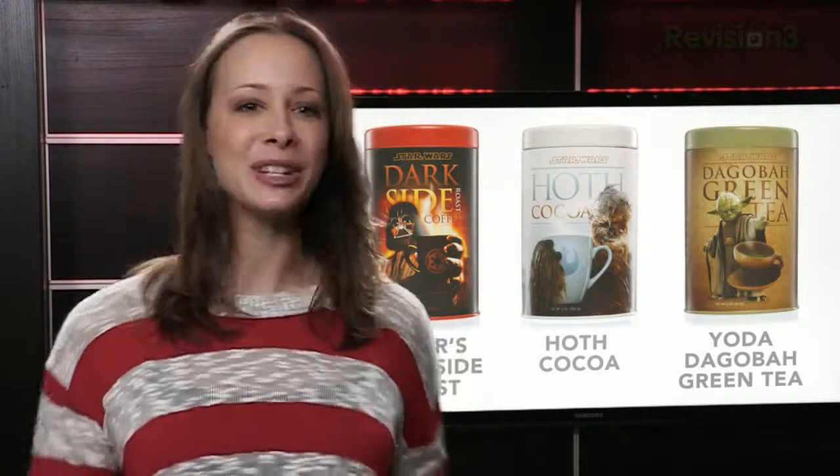Now, we couldn't find a Star Trek equivalent for this next one, but it's just too cool not to share — or should I say, too warm. It's a breakfast drink set, all Star Wars related, with the sole purpose of making sure you're nice and toasty this winter. There's Vader's Dark Side Roast for your coffee drinker, Hoth Coco, and Yoda Dagobah green tea. You can't get more zen than that.